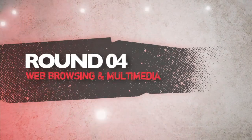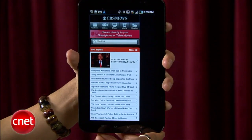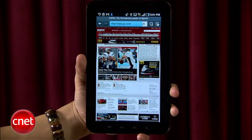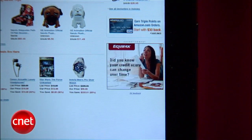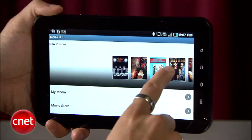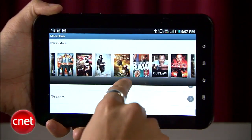Next round is web browsing and multimedia. The Tab's web browser is a solid offering, but it's frustrating how it goes directly to most of the mobile versions of websites by default. Even with a 7-inch screen, the experience can be a little cramped. Flash playback can be hit or miss, and there are laggy moments when pinching and zooming into websites. Samsung's Media Hub is a nice way to get media content, but it still has a long ways to go.